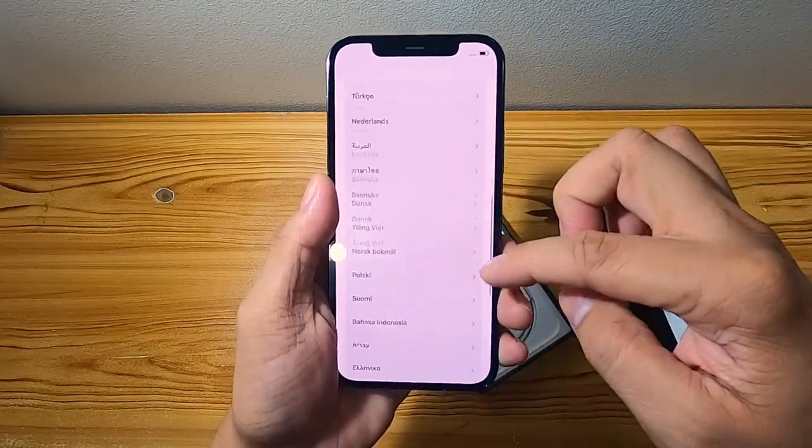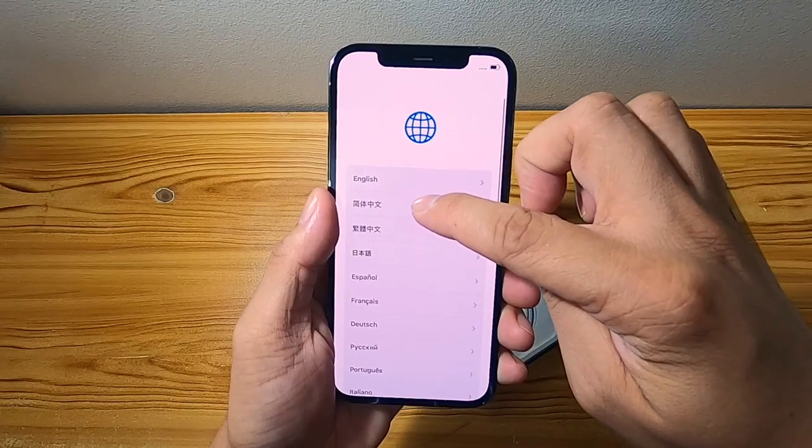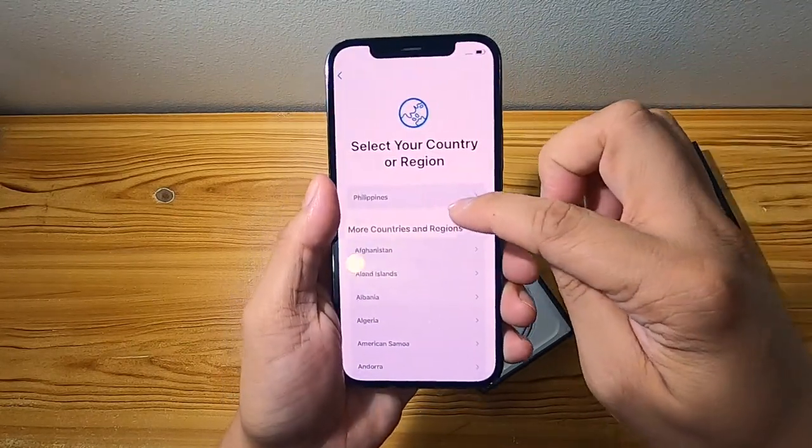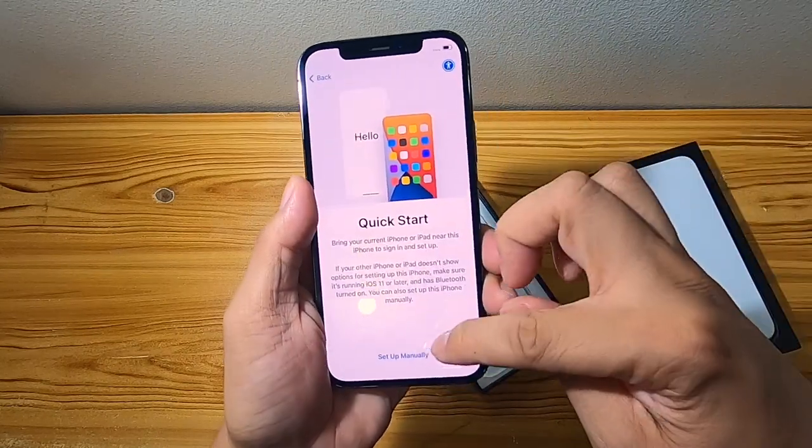What language are we going to use? We're Filipino so — English. And we're in the Philippines.